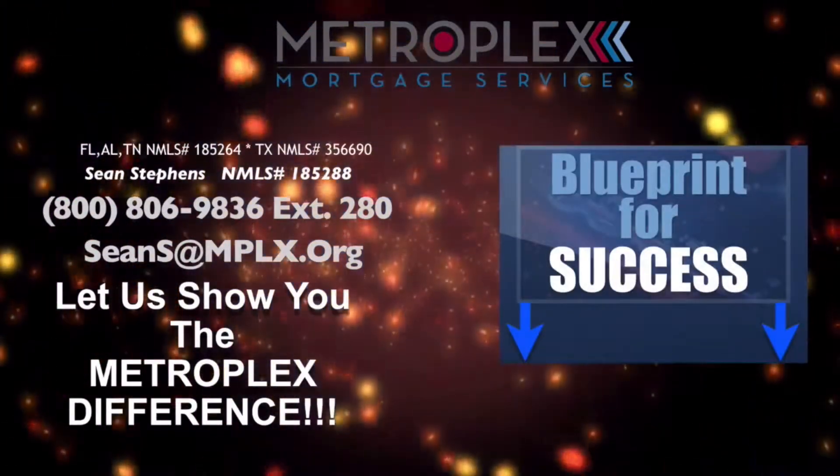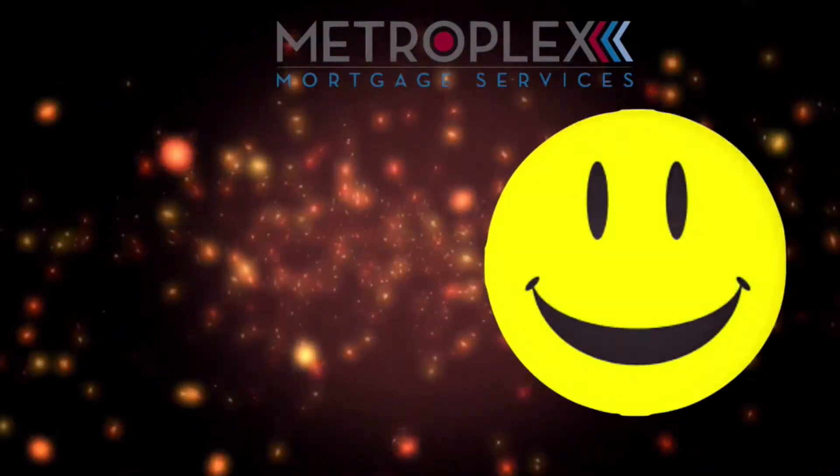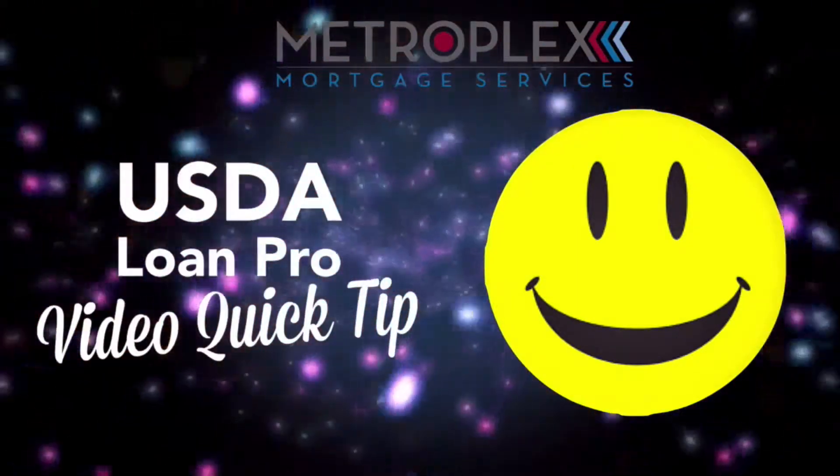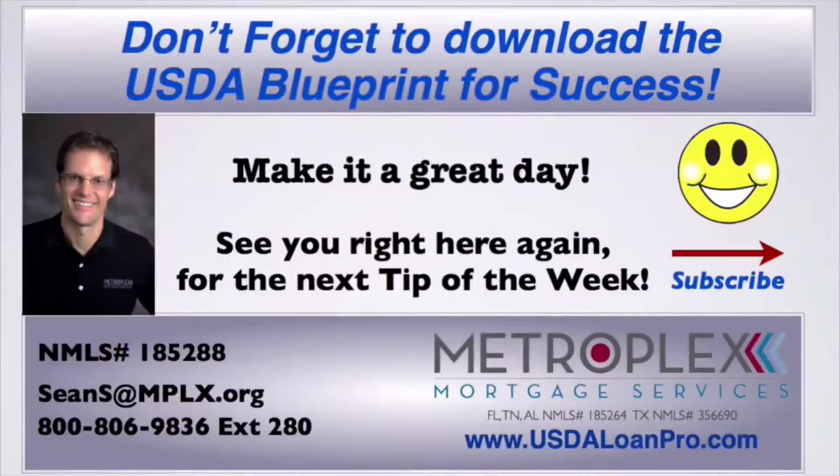Remember, you can download our USDA Blueprint for Success with the link below. And as always, I want everyone to make it a great day and look forward to seeing you right here for the next Tip of the Week. Thank you.